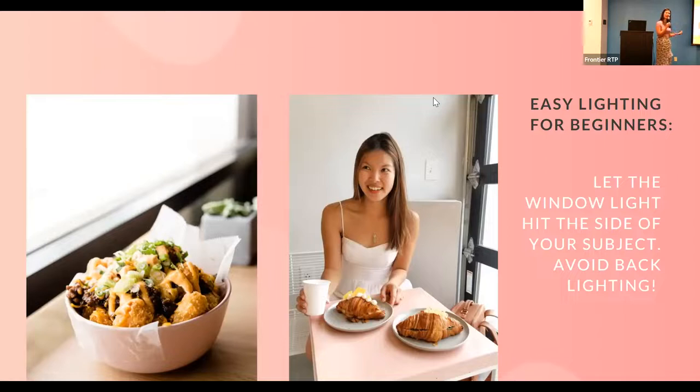One way you can fix that in an everyday setting without any gear is to move your subject to the side, so the window touches the side of your subject. That creates a more pleasing look. If you look at the cell phone photo of me, one side of my face is a little darker — we can talk about how to modify that in the next slide.